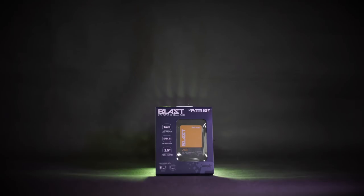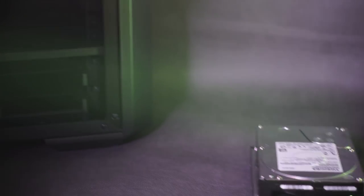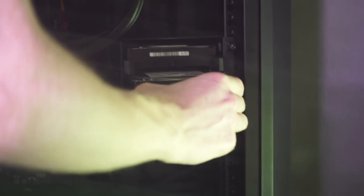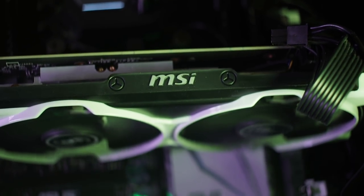I'll be installing Windows 10 on the SSD along with all of the programs, which is always much quicker than just installing on a hard drive. I have three hard drives storing media, which I already owned.